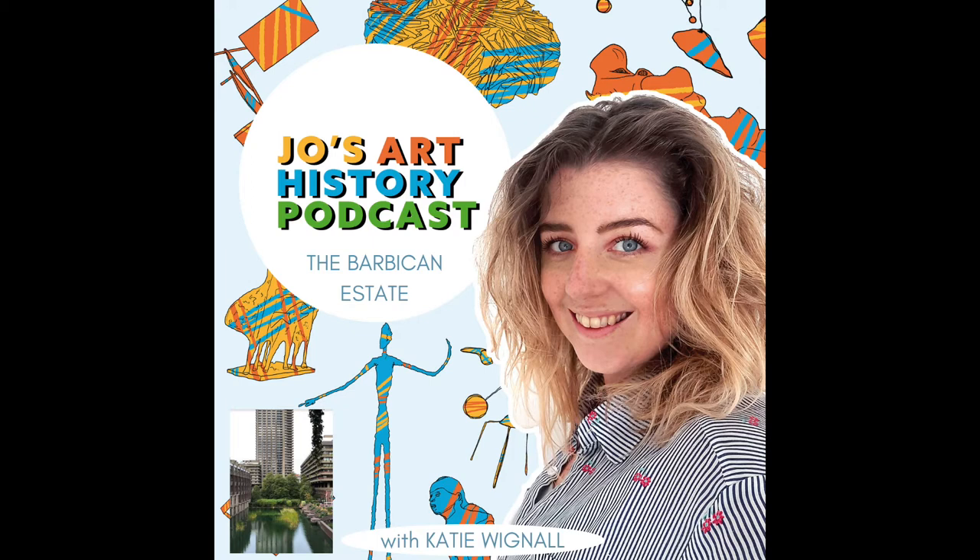Hello and welcome to another episode of the Joe's Art History Podcast, a podcast which celebrates all things art historical. On today's episode I sit down with Katie Wignall, a multi-award winning London history blogger and prize-winning Blue Badge tourist guide. Katie is the founder of Look Up London and runs private and public walking tours in and around the city, and it's her mission to share London's history that's hiding above your eyeline.